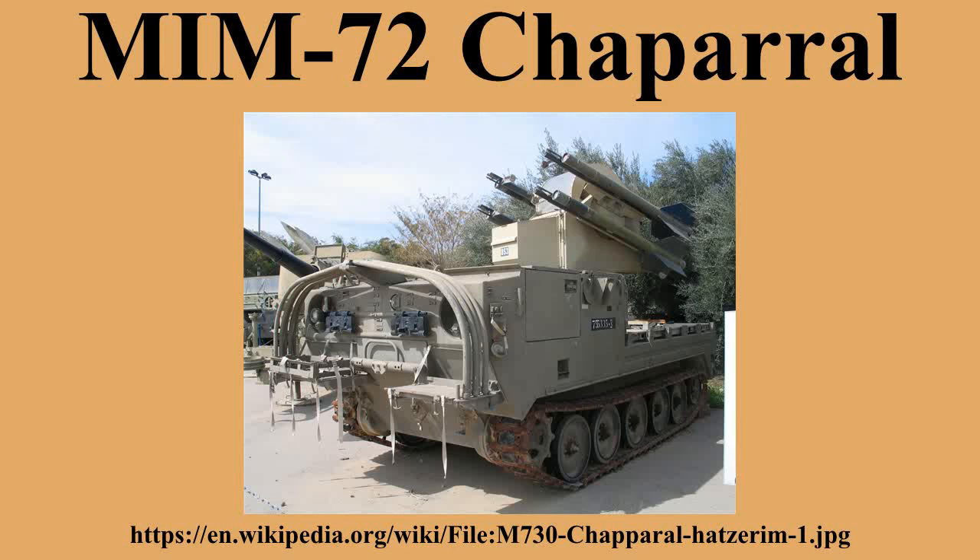MIM-72H: Export version of the MIM-72F. MIM-72J: Downgraded export version of the MIM-72G. M30 Inert Training Missile. Operators include: Chile (28 units purchased in the 1980s, being phased out), Egypt, Israel, Morocco, Portugal, and Taiwan — Republic of China Marine Corps built on M113 chassis; Republic of China Navy installed on Lafayette-class frigates.